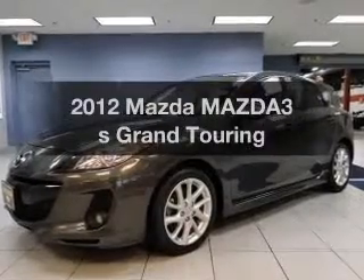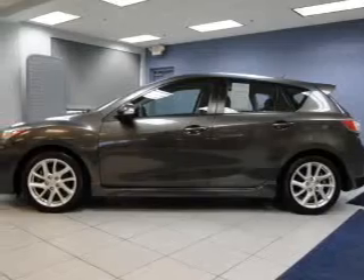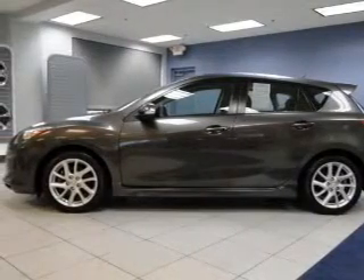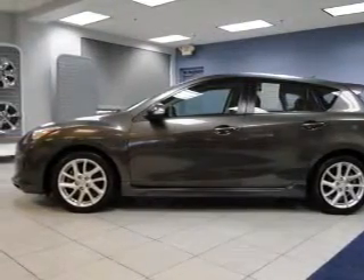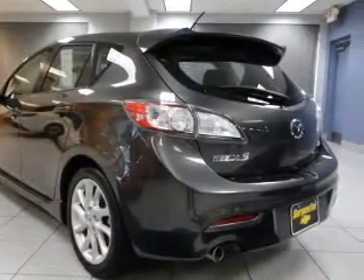Introducing the 2012 Mazda Mazda3. Find everything you want in a ride under one roof with this vehicle. The powertrain includes front wheel drive with an efficient four-cylinder engine that gives you more control with its manual transmission.